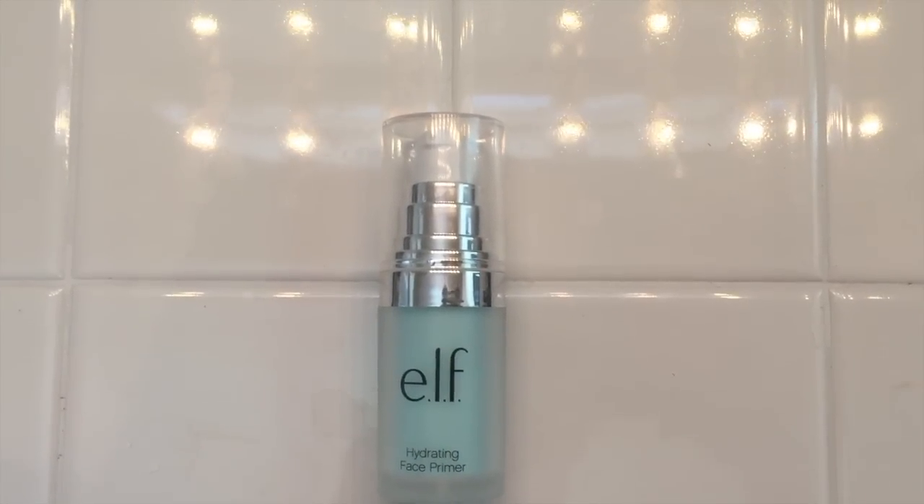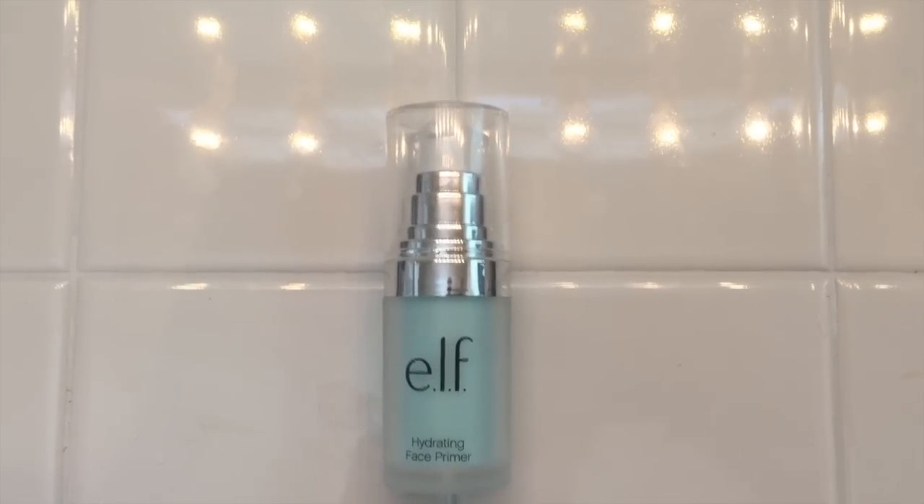Get ready with me for a night out. I started out with my ELF hydrating primer, which I picked up while I'm here in Nevada, and I really like this hydrating primer while I'm here in this very dry air. It seems to work really well for me here, whether it will work for me when I get back to California remains to be seen.